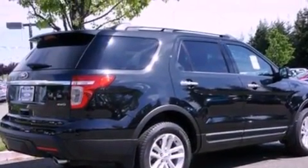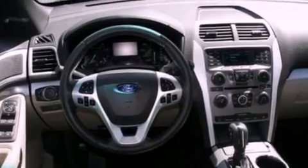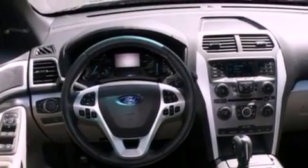The following features are also included: dual power seats, air conditioning, cruise control, a six-speaker audio system, leather and alloy steering wheel trim, and a four-wheel independent suspension.